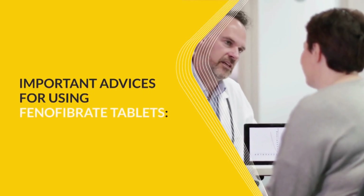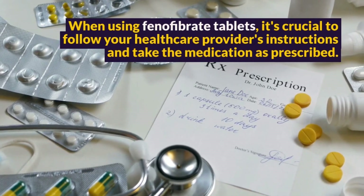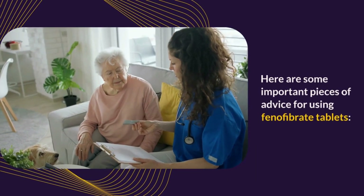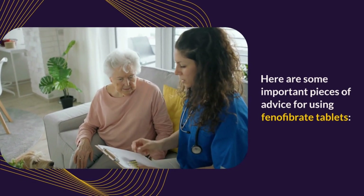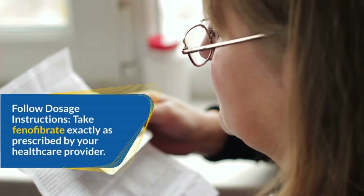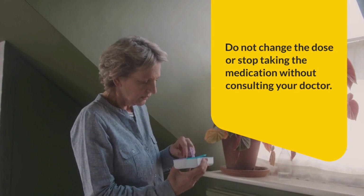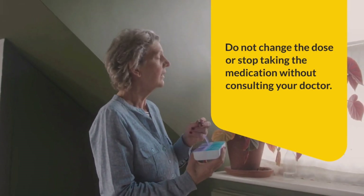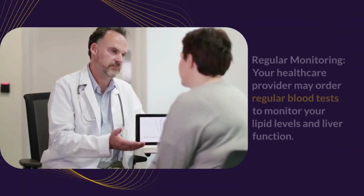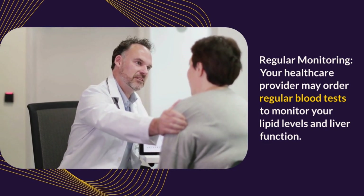Important Advice for Using Fenofibrate Tablets. When using Fenofibrate tablets, it's crucial to follow your healthcare provider's instructions and take the medication as prescribed. Take Fenofibrate exactly as prescribed — do not change the dose or stop taking the medication without consulting your doctor. Fenofibrate is usually taken with meals to enhance absorption. Your healthcare provider may order regular blood tests to monitor your lipid levels and liver function.